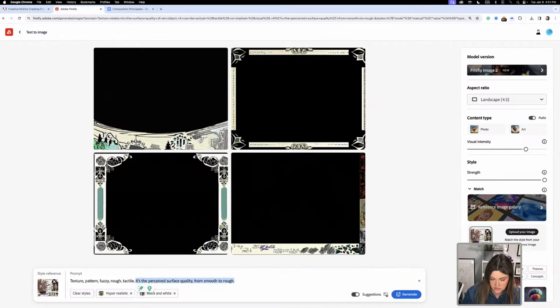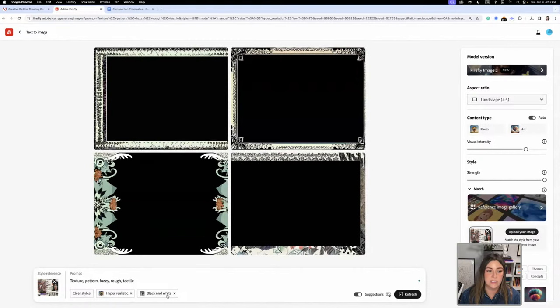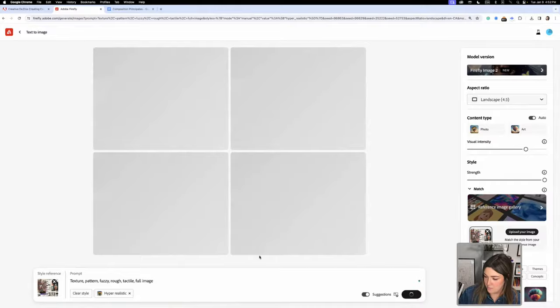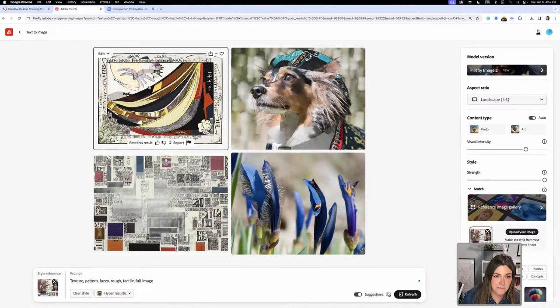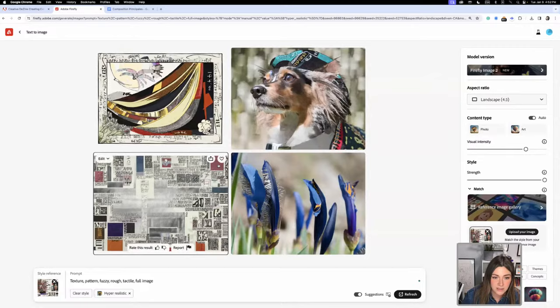Let's see what it does — generate. It's still in black and white, but we're getting some color because it's referencing the image. It's giving me a frame, so I'll add 'full image.' I actually like this for pattern — and this here could actually be texture. Let me download that one.